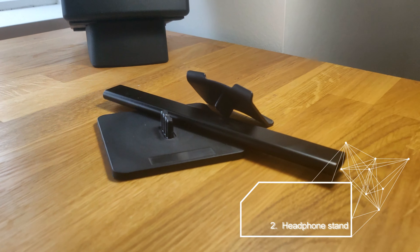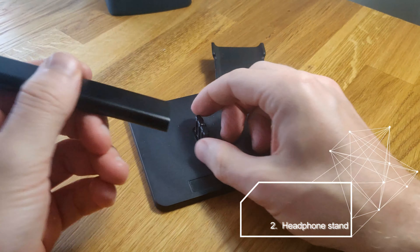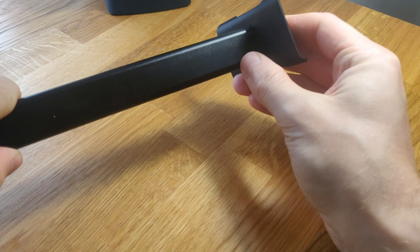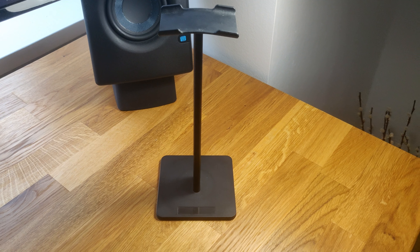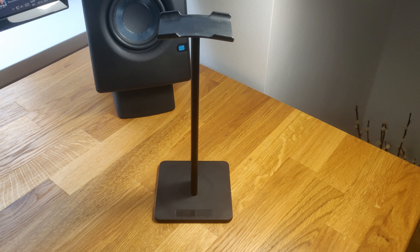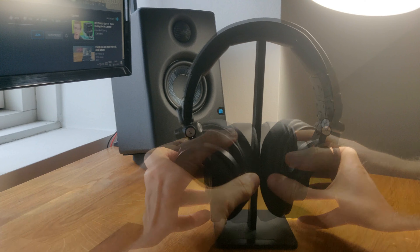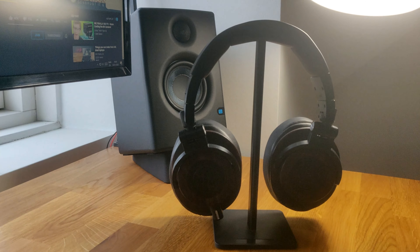The second item is a headphone stand. This is just a cheap generic one that I got off Amazon, which does the job for me. It makes it possible to prop up my headphones and tuck them away when I don't use them.